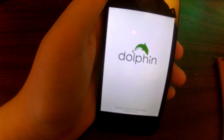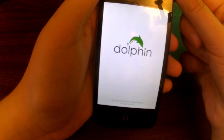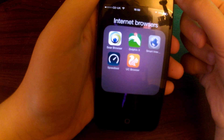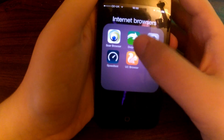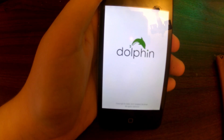Let's try Dolphin. It's taking quite a long time to open. And it crashed! Let's try that again — it's worked every single other time that I've tried it.